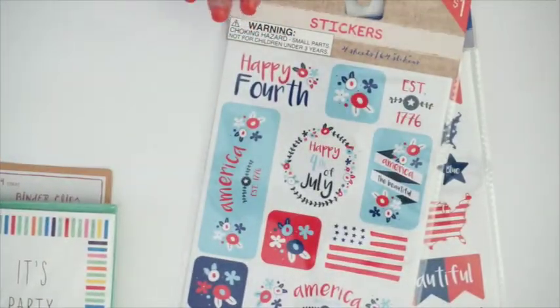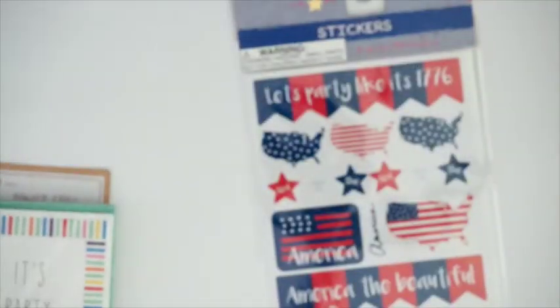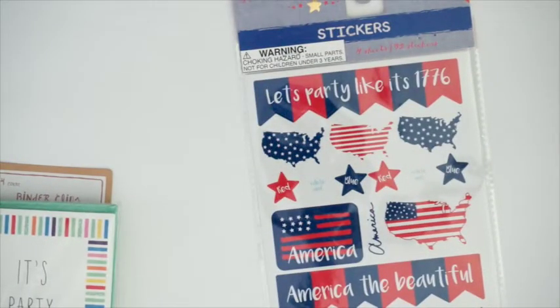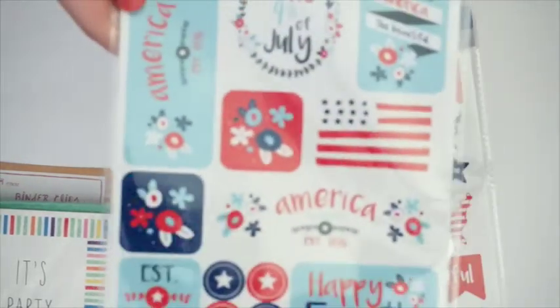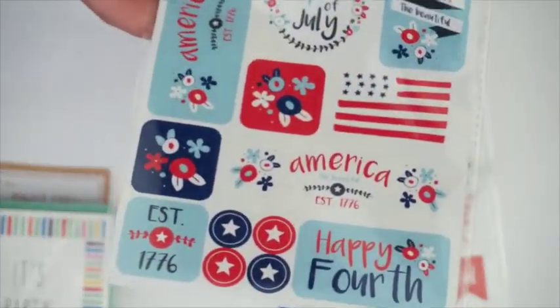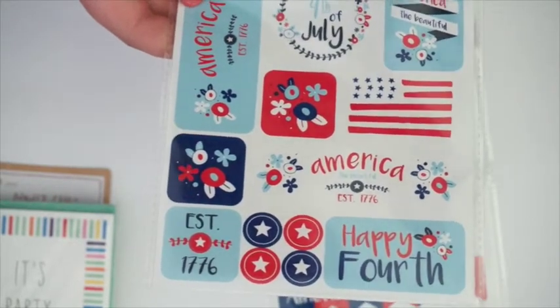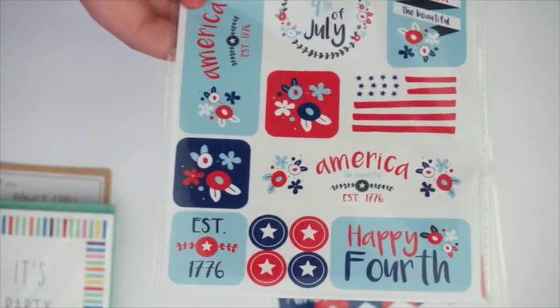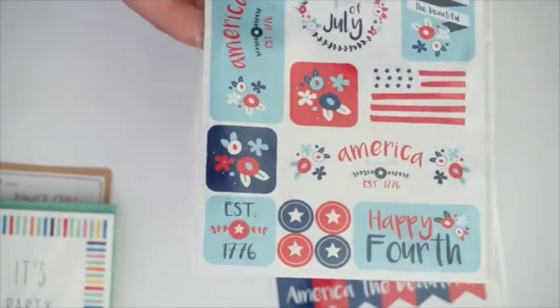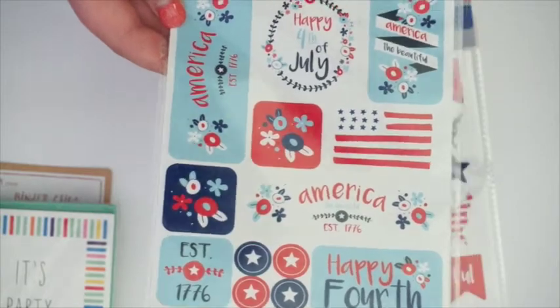Then I found these sticker sets which I was so excited for. The first one is called Happy Fourth. You get a couple of sheets — they say 'Happy Fourth,' 'Established 1776,' 'America the Beautiful.' I thought these would be perfect for a 4th of July spread in my planner when I get my new one.